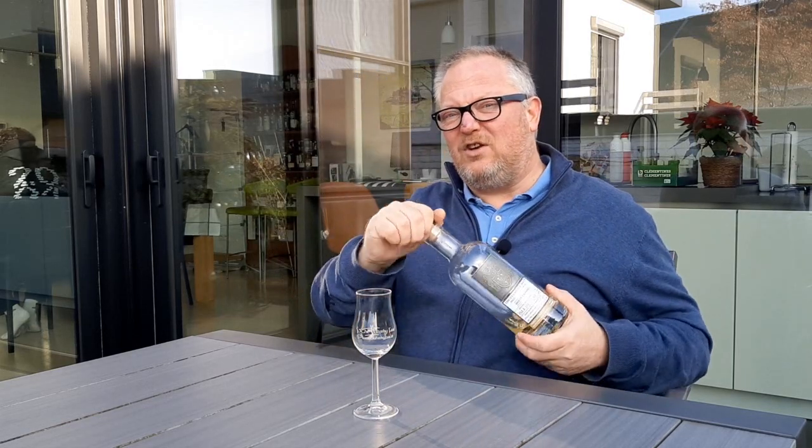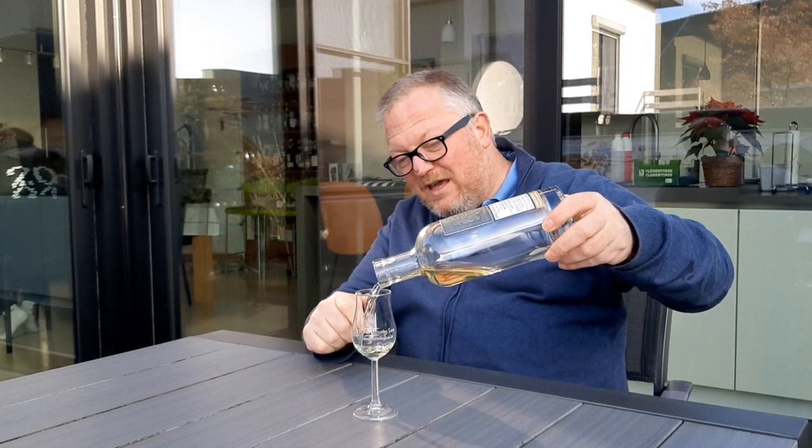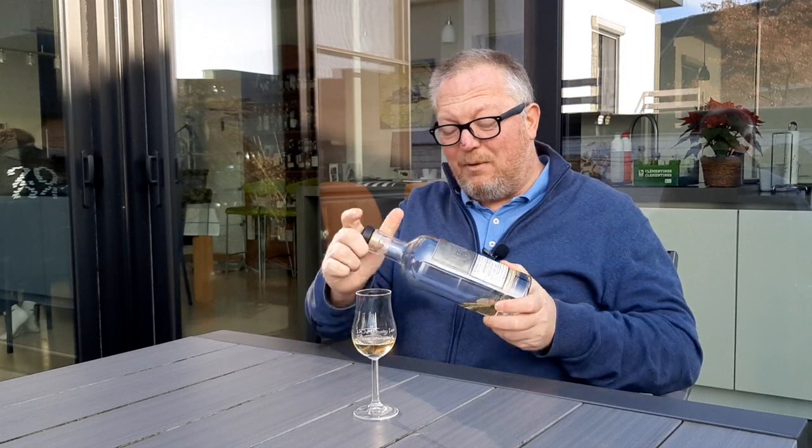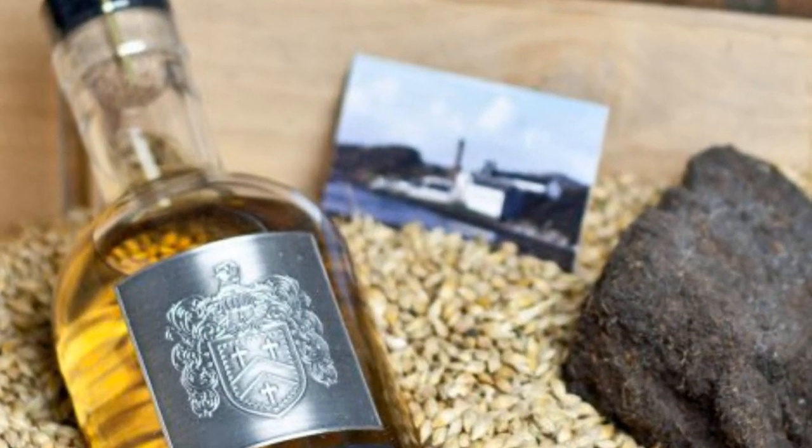It's quite pale, which means it's spirit driven. But what Islay malt is in there might you be venturing? Well, I can tell you — it doesn't say on the label, but when I saw the image that was used to promote this bottle, it left nothing to the imagination. You could see in the background, although it was kind of blurred, it was clearly the Lagavulin distillery. So yes, this must be Lagavulin.